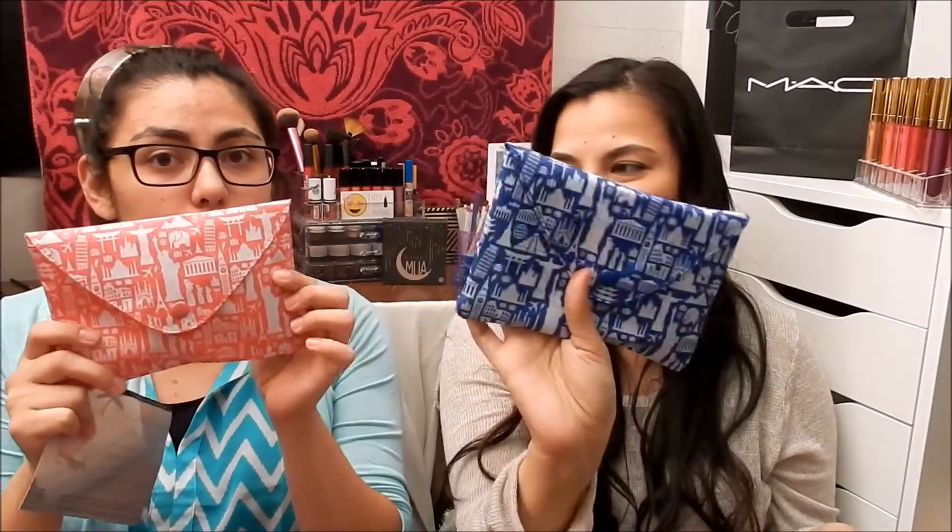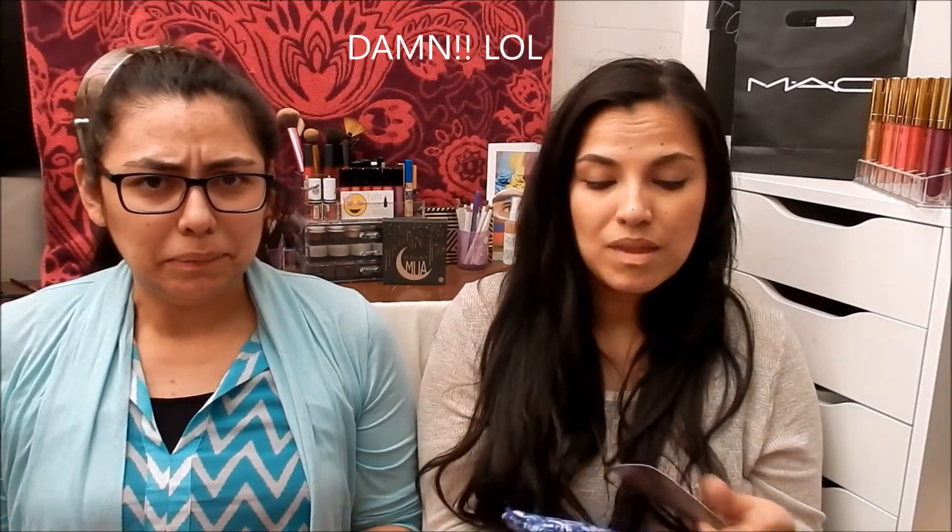We both didn't open it and we both didn't check our page to see what we got. I almost accidentally opened mine but I stopped myself, so luckily I didn't see what I had. Let's get into it! Oh, this is cute — I got the blue bag, I got the pink bag.